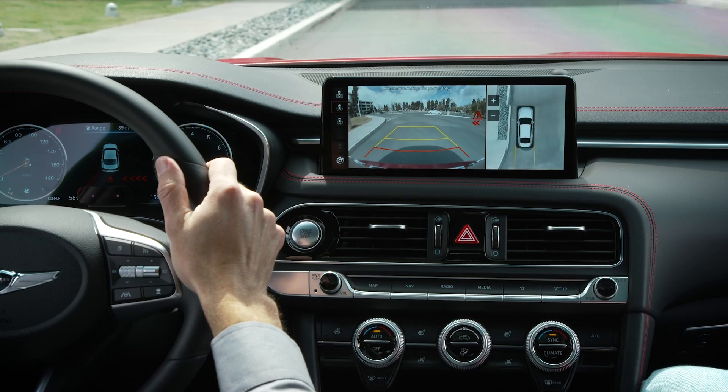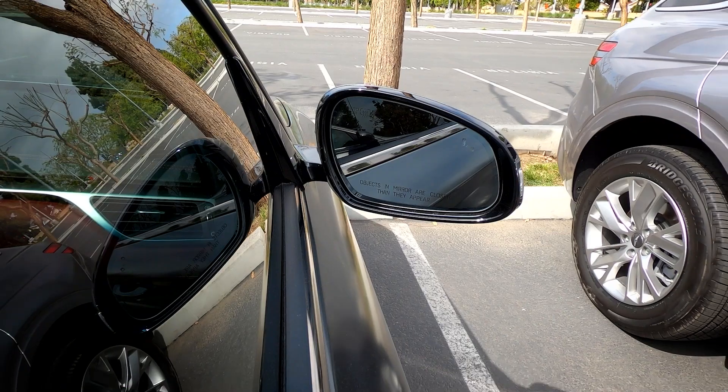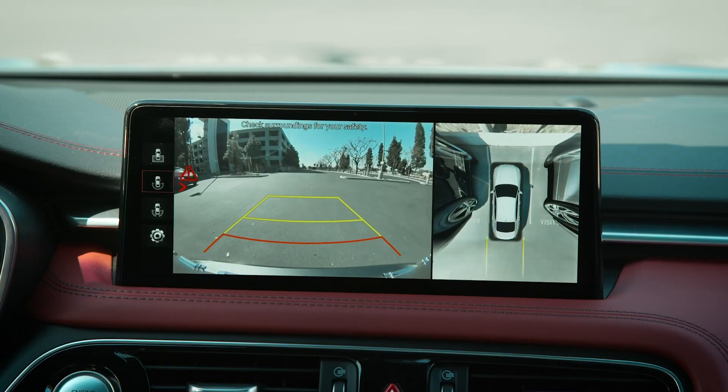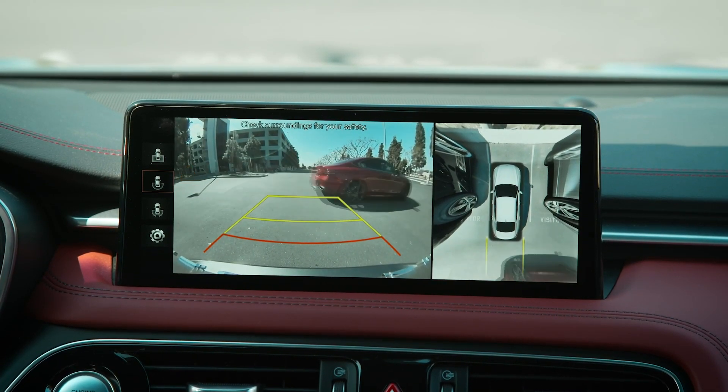Once a vehicle is detected, it sounds a warning chime. A warning on the outer edge of the side view mirror will flash. If the rear view monitor is on, a warning also appears on the touch screen.